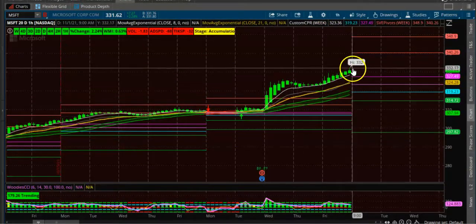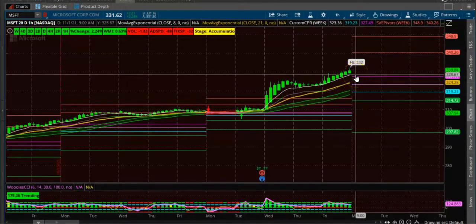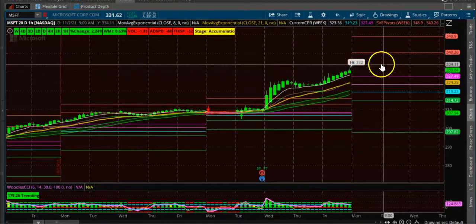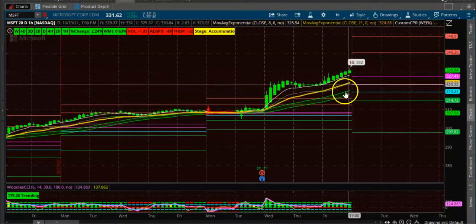The second condition is the candle for Monday should open above without a lower wick. You should not have a lower wick — it has to open like that without any lower wick. That is the second condition. If both these conditions are met on a one-hour time frame, you can start taking the trade.